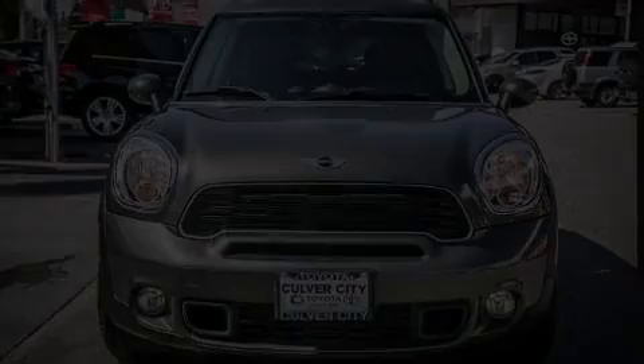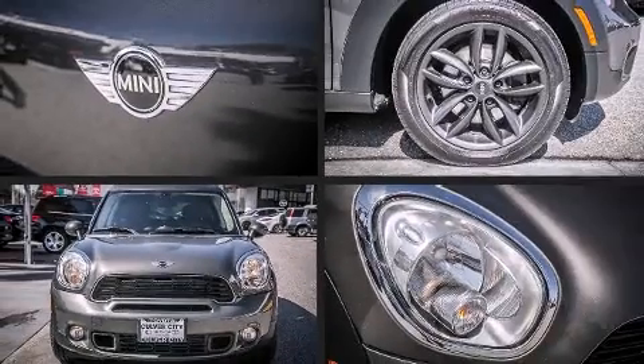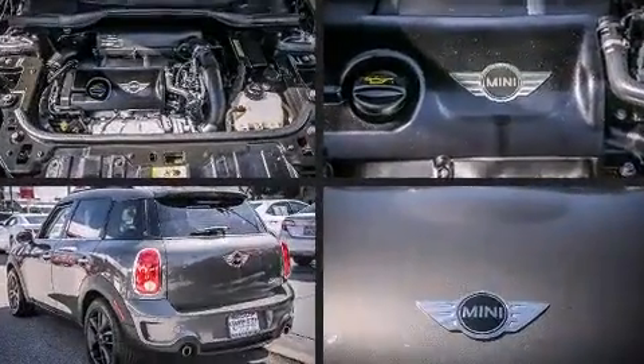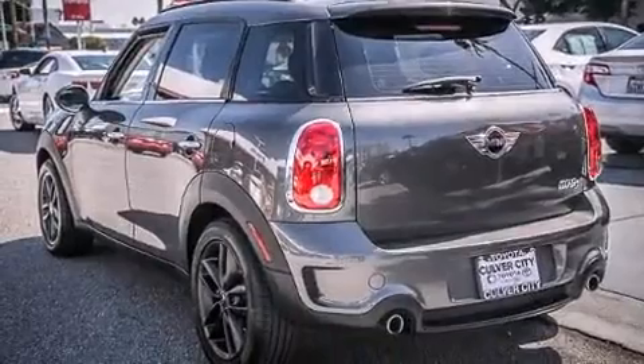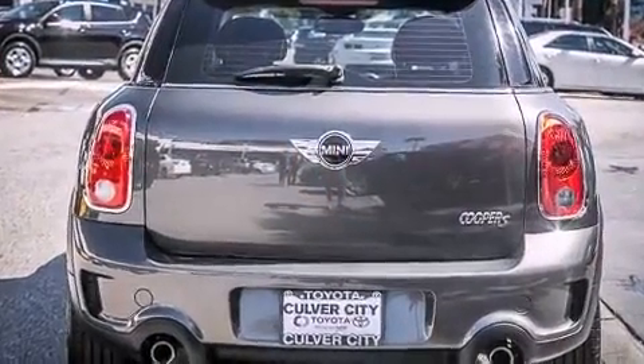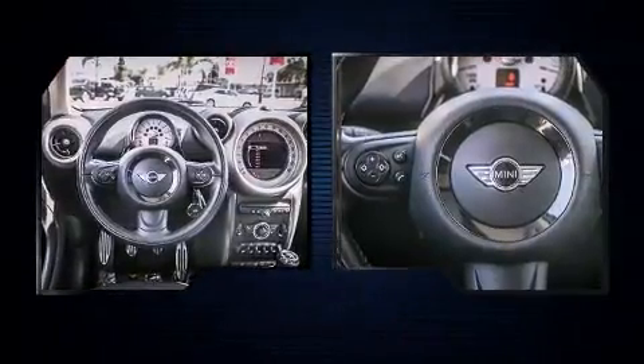Step into the 2011 Mini Cooper S Countryman. It features a standard transmission, front-wheel drive, and an efficient four-cylinder engine. A turbocharger is also included as an economical means of increasing performance. Top features include front bucket seats,